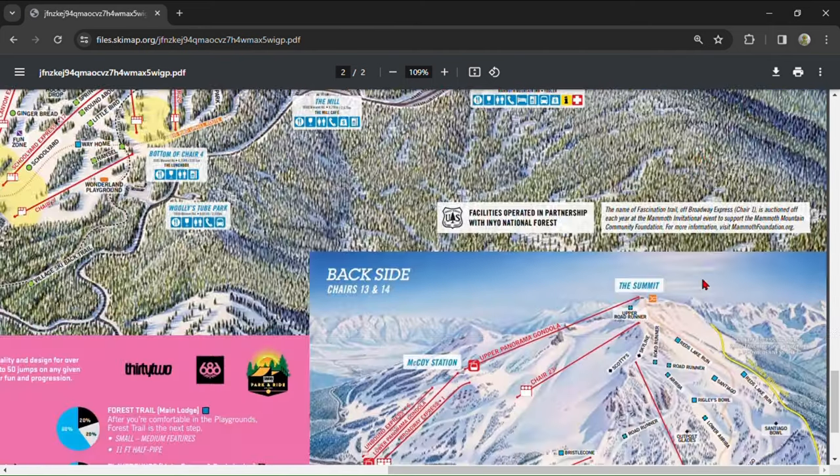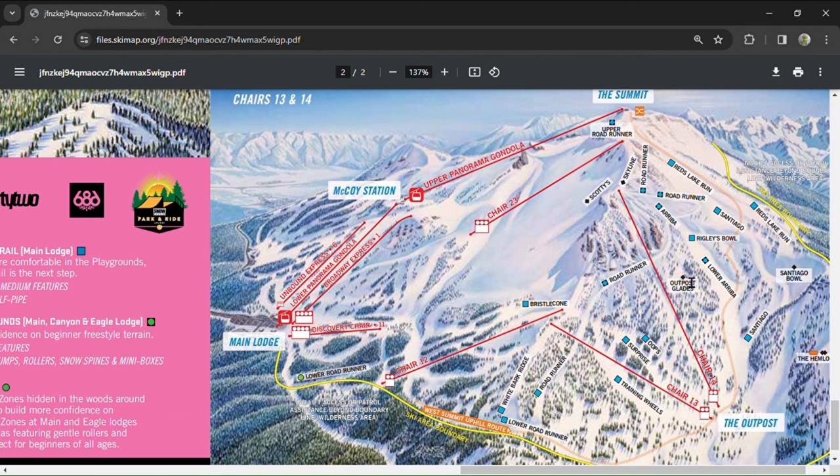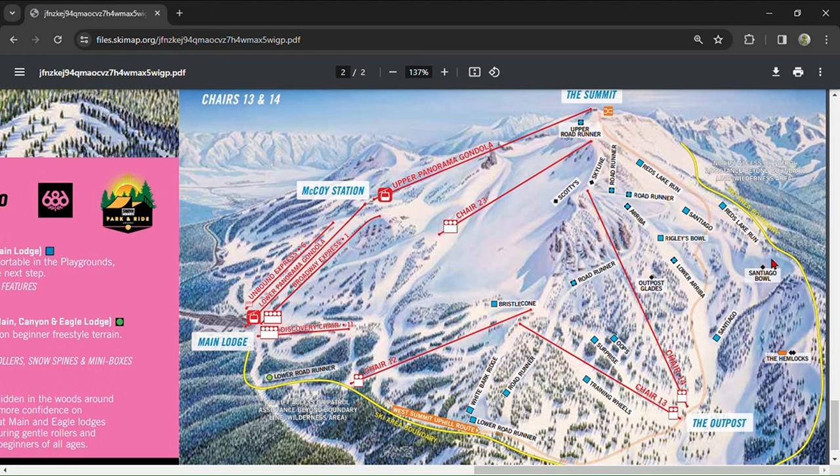At the Outpost there are two double chairs. Both serve mostly blue groomers, but Chair 14 also gives great access to some frontside extremes. Ariba is the best run for intermediates looking for a groomed, wide-open bowl. If you stick to your far left coming down Road Runner from Chair 14, you'll hit Reds Lake Run on the ski boundary. Stick to the boundary and you'll get to Santiago Bowl, one of the steepest single blacks on the mountain — it almost never gets ridden but can get windswept and icy. Keep to the far left of Santiago Bowl and you'll hit a groomed hike leading to the Hemlocks, about a 10-minute hike with truly insane lines through trees and cliffs. On good snow years, the park crew builds kickers on trees that stick out of the run. The Outpost also has the best on-mountain food, with really good grilled cheese and soups.